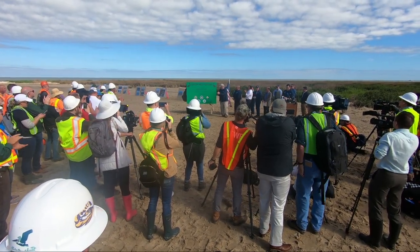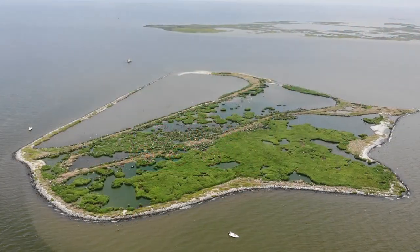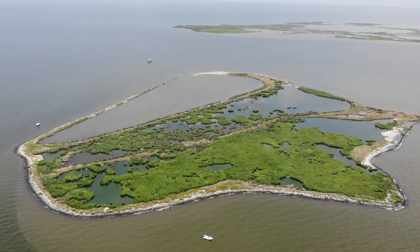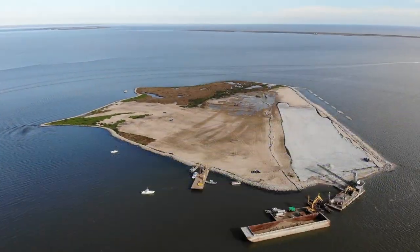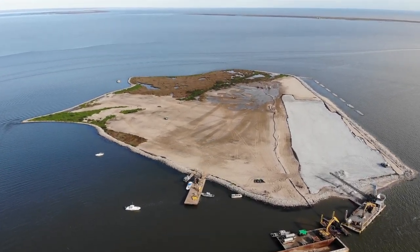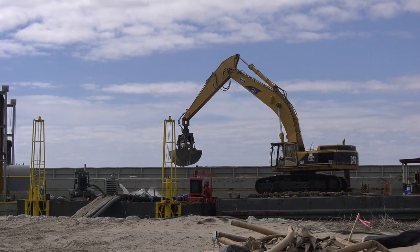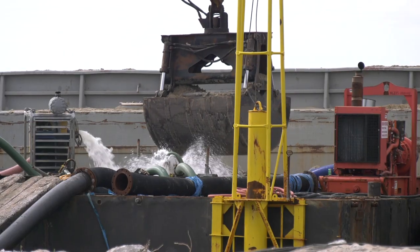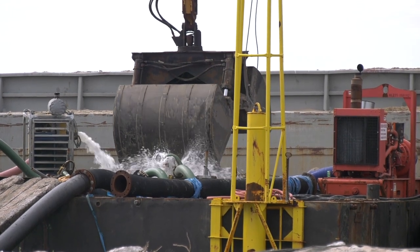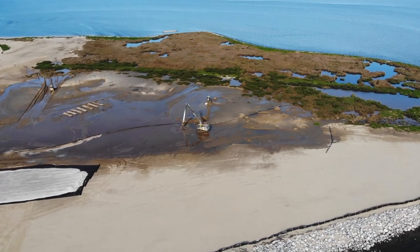This island had deteriorated to about five acres as a result of saltwater intrusion, erosion, subsidence, and sea level rise. As a result of the BP oil spill settlement — approximately $18.7 million earmarked for this specific project — we were able to take sediment out of the Mississippi River, put it on a barge, transport it to Queen Bess Island, and pump that sediment in place to restore the island from five acres up to 36 acres, providing critical habitat for migratory birds.